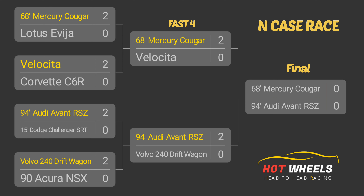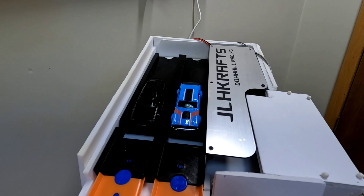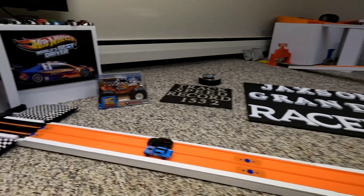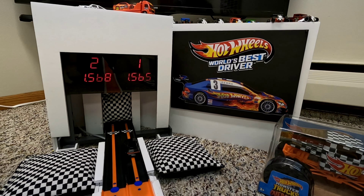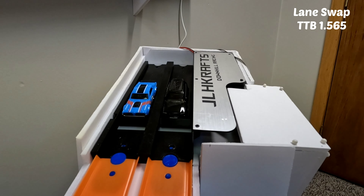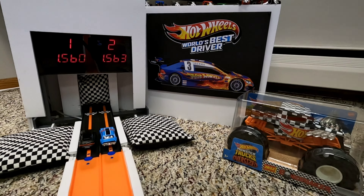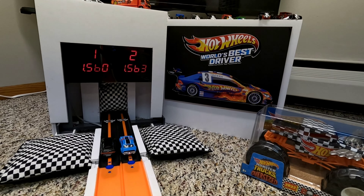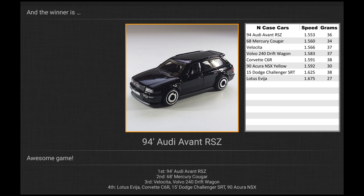We started with eight NCASE cars, rolled through the fast four, and now it's the final on the Hot Wheels head-to-head racing channel. The Audi Yvonne RSZ has a weight of 36 grams; the Mercury Cougar weighs in at 34 grams and gets lane one to start, with the Audi outside in lane two. A nice close first run — Audi Yvonne posts a 1.565, the Cougar a 1.568. What a great final — back-to-back tight races — and the Audi Yvonne takes the win over the Mercury Cougar for the top spot. Unfortunately, nobody was fast enough in the NCASE race to knock anyone off the top speed ladder. The 94 Audi Yvonne RSZ claims top speed with a 1.553 at 36 grams.